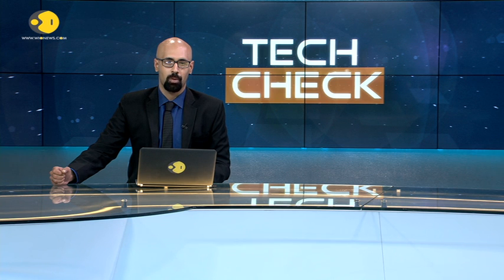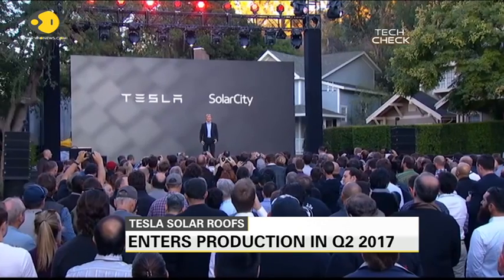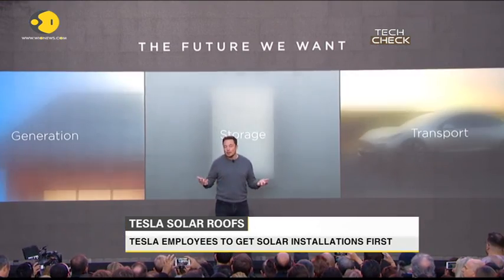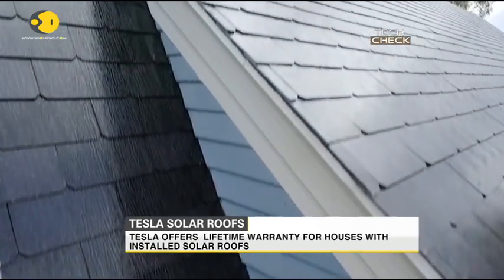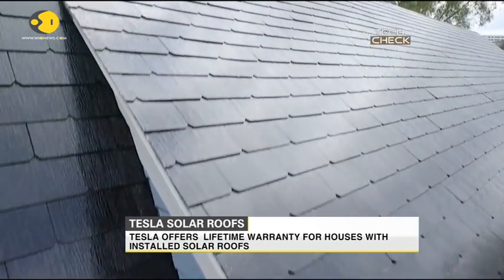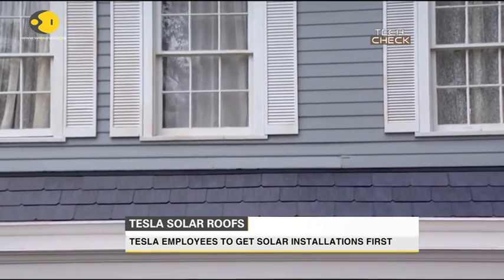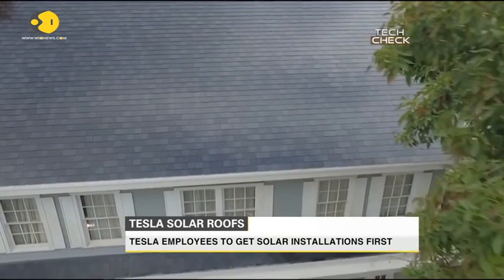First the Model 3 electric car, and now the solar roof. In just one week, Tesla has challenged two different industries with two new products. Tesla completed the first installation of its solar roof products, which use integrated solar panels to gather energy. According to reports, just like the first Model 3 customers, the first solar roof customers are Tesla employees. This approach allows the company to smooth the sales and installation processes ahead of a wider release to the public.